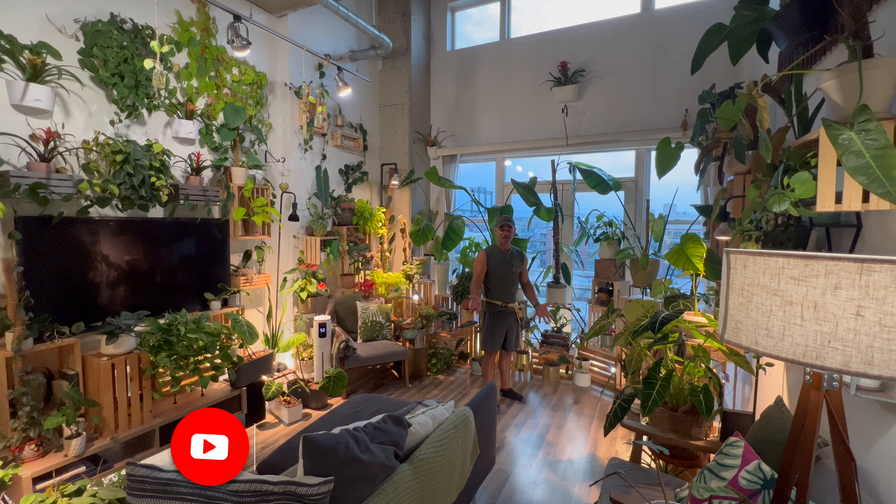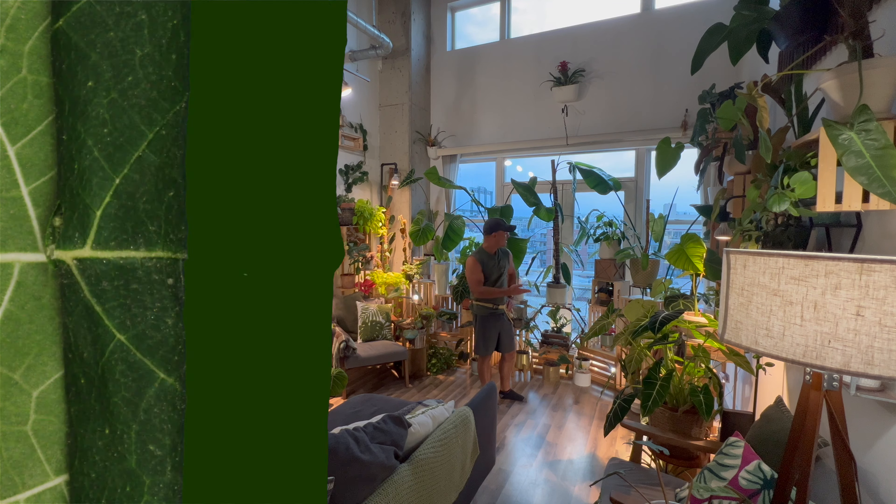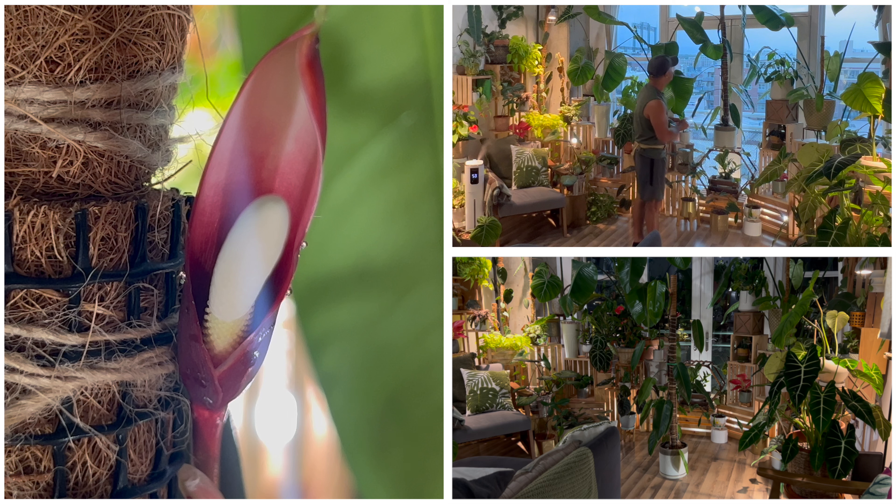Hi everyone, I hope you're doing super well. Do you know how rare it is for a philodendron to flower? It's incredibly rare, but that's what's happening with my philodendron patricie right now. It is my favorite plant in my entire collection, so let's take a look.